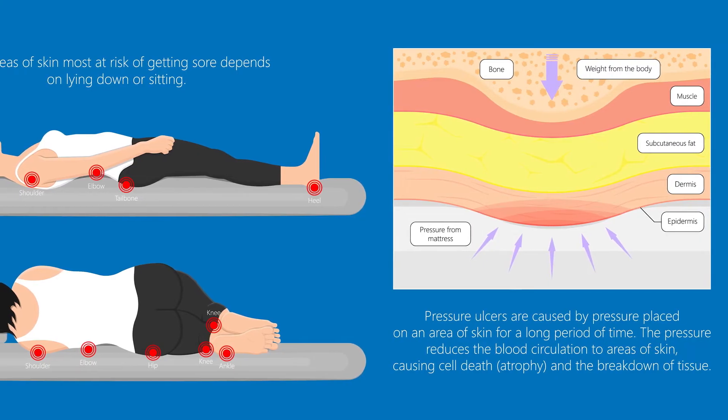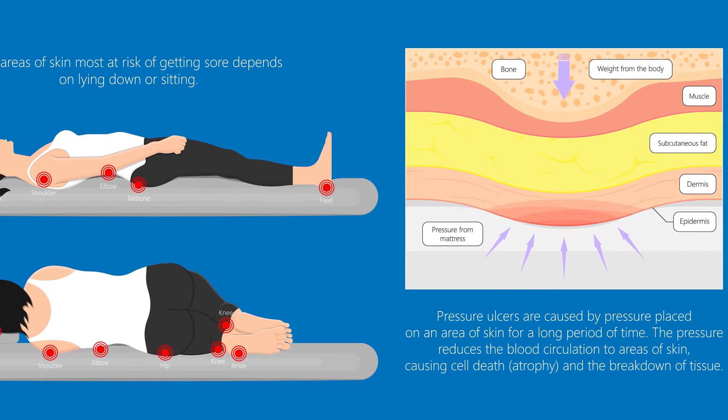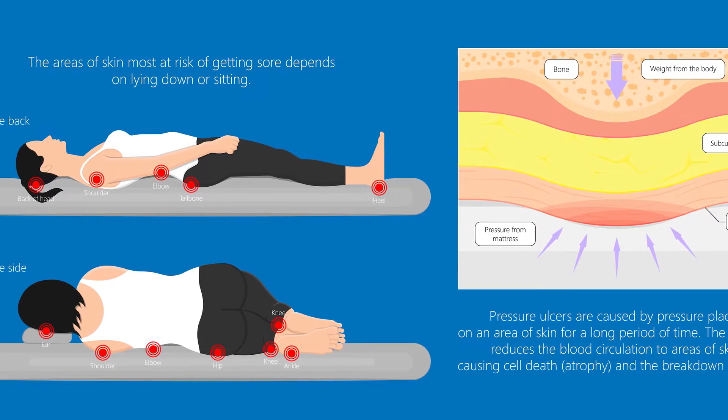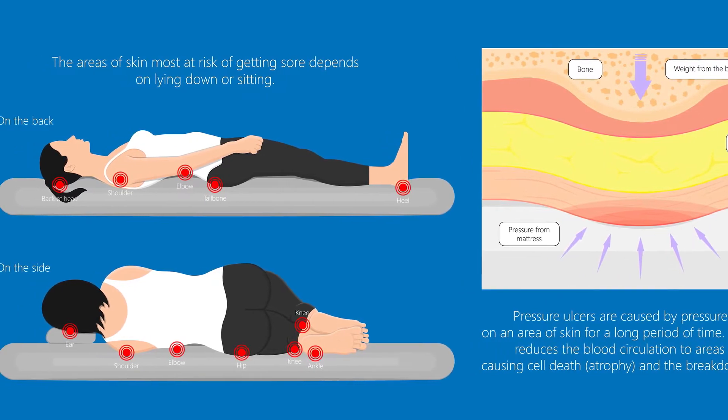Stage 3 bed sores often affect pressure points and are frequently located on the hips, shoulder blades, buttocks, and tailbone, back of the head, heels, and the backs and sides of knees.